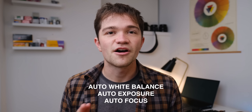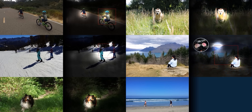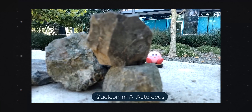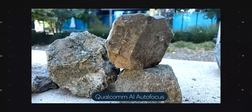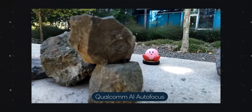Something else the chip improves is what Qualcomm calls the three A's: auto white balance, auto exposure, and auto focus. For auto focus, Qualcomm actually gathered a bunch of people, put VR headsets on them, and used eye-tracking technology to see where they were looking when viewing a photo. Because honestly, the foreground is not always the subject — sometimes there's a rock and a bunny behind it, and you're going to want to focus on the bunny. So now smartphones should have much better autofocus capabilities.